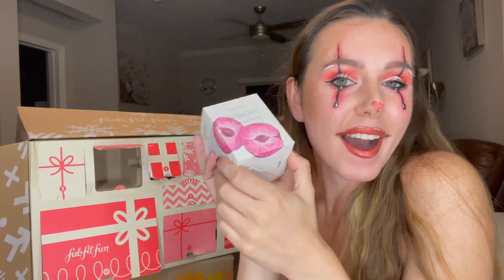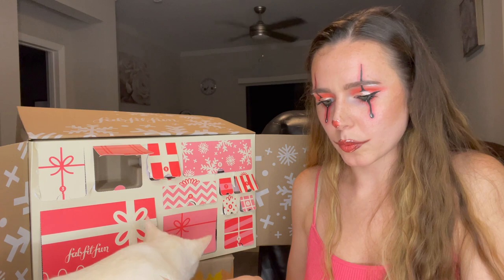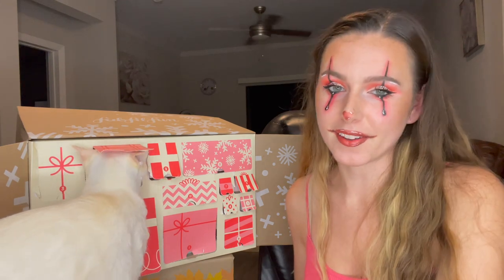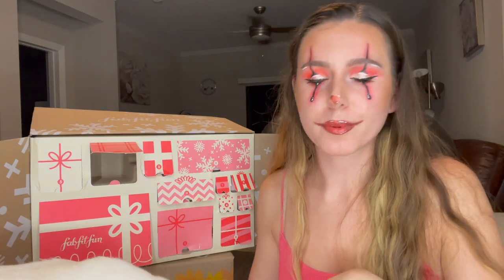This is the Glow Recipe Plum Plump Hyaluronic Acid Serum — I'm so excited, I really wanted to try this! This made the box so much better. And then Ollie — my cat — decided he wanted to explore the number 12 box too. He loves the holidays; it's his first Christmas this year! He just loves cardboard boxes.